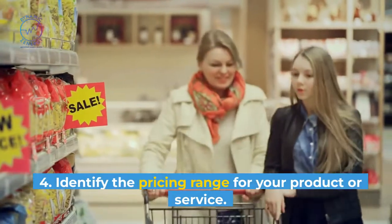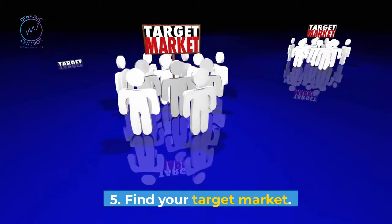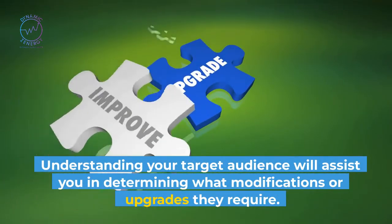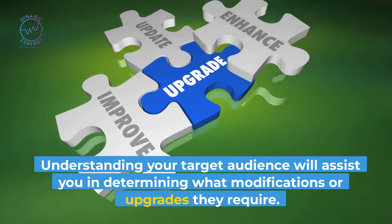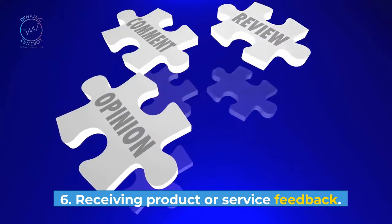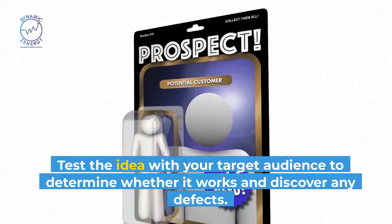Fourth, identify the pricing range for your product or service. Fifth, find your target market. Understanding your target audience will assist you in determining what modifications or upgrades they require. Sixth, receiving product or service feedback. Test the idea with your target audience to determine whether it works and discover any defects.